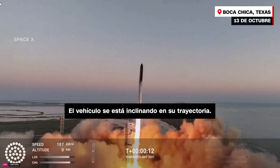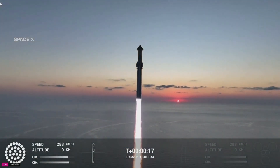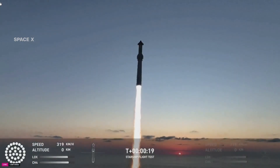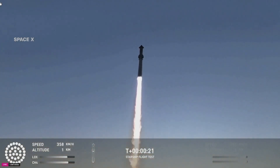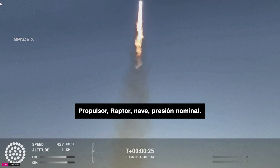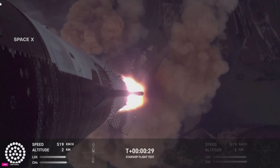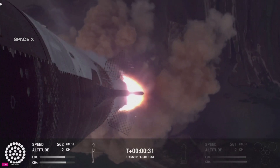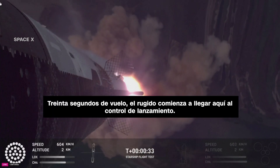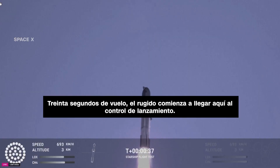Vehicle is pitching downrange. 30 seconds into the flight, the rumble is just starting to reach us here at launch control.